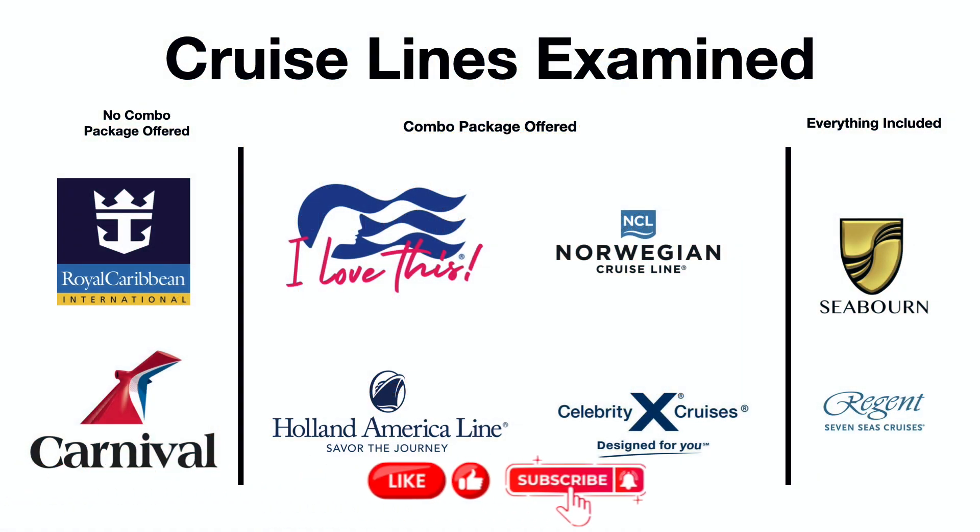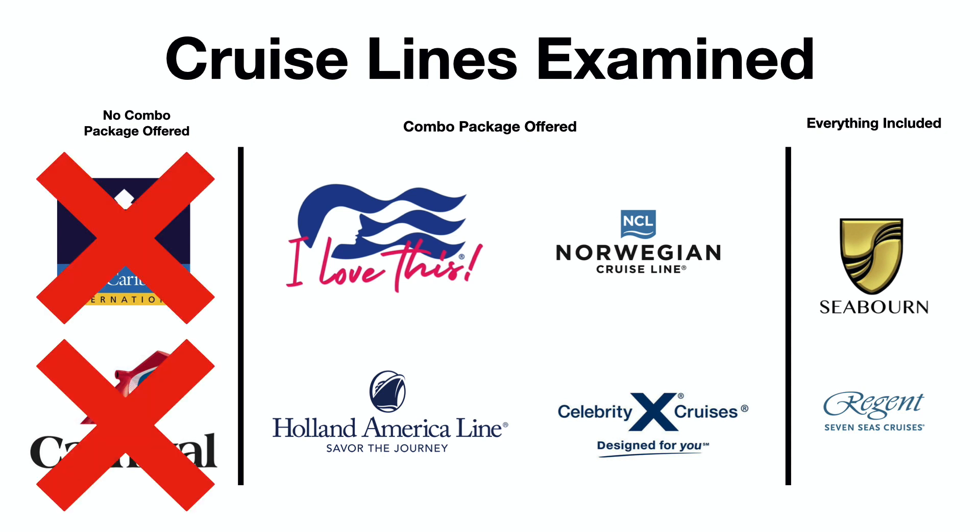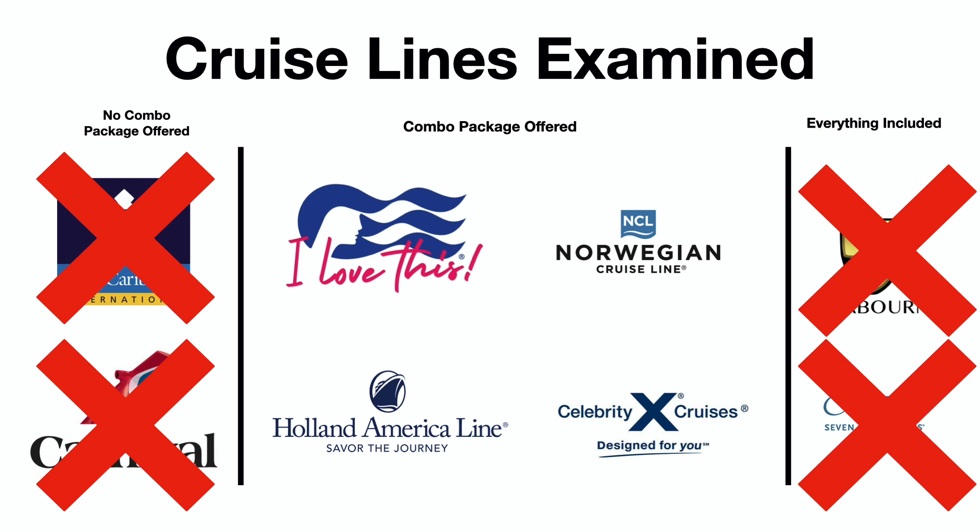We're going to look at several different cruise lines today. Some of these, such as RCCL and Carnival, only offer a simple drink package and not a combination package, so we're not going to be focusing on those today. At the other end of the spectrum, all-inclusive luxury cruise lines such as Seaborne and Regent have everything included, so there's no sense examining those either. That leaves us in the middle with several cruise lines that offer a combo package deal. We'll be focusing on Princess, Norwegian, Holland America, and Celebrity today.